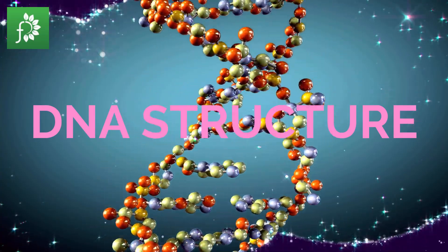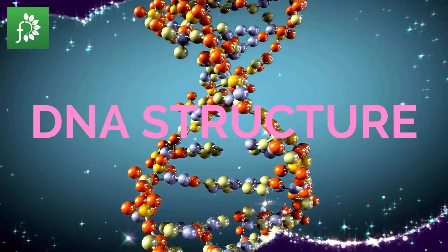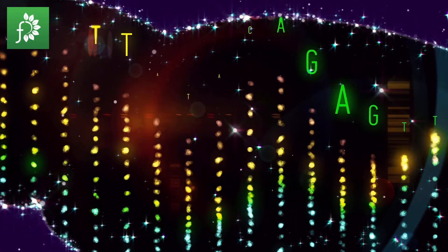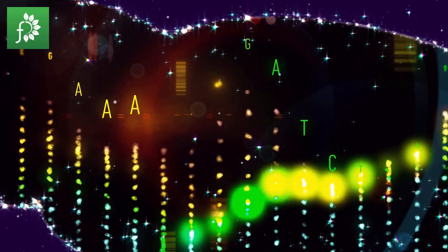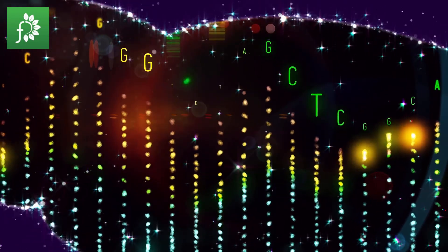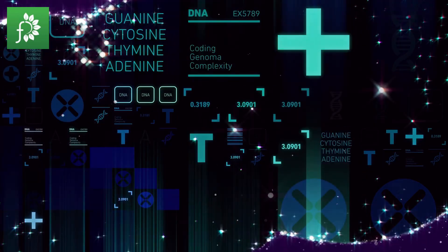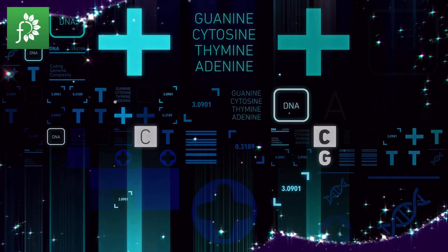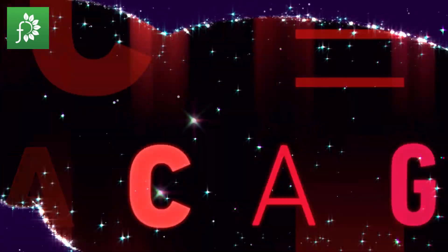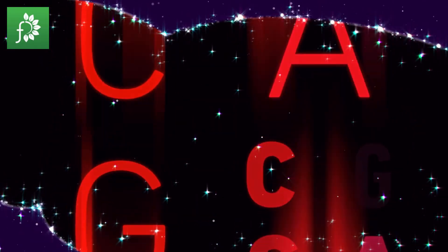DNA Structure. Every DNA is made up of smaller molecules called nucleotides, and within each nucleotide is a group of phosphate, sugar, and nitrogen base. There are four types of nitrogen bases, denoted by the acronym ATGC, which stands for adenine, thymine, guanine and cytosine. The unique order of these bases is responsible for the specific order of instructions and genetic codes that govern an individual's life.